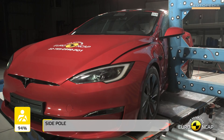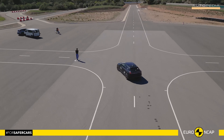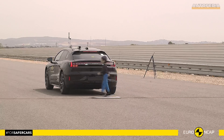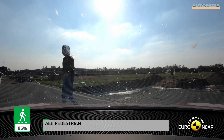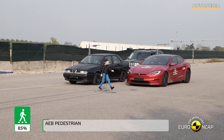Pedestrian protection is also very important, and both the Zeekr 001 and the Tesla Model S prioritize the safety of pedestrians. The Zeekr 001 scored 84%, offering good protection to pedestrians' heads and adequate protection to the leg and pelvis areas. On the other hand, the Model S scored 85%, providing commendable protection to pedestrians.